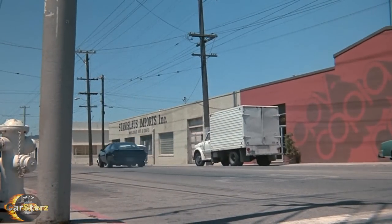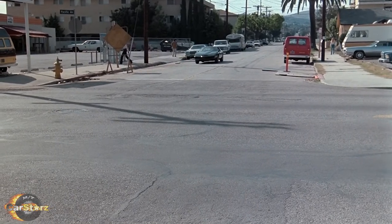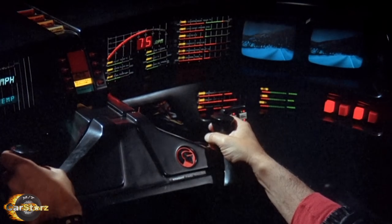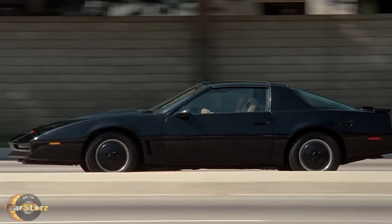Throughout the series there were several different special-purpose versions of KITT. Some were set up for high-speed handling, some for jump stunts, some for off-roading, a couple for close-up interior shots, and a few for autopilot driving scenes.